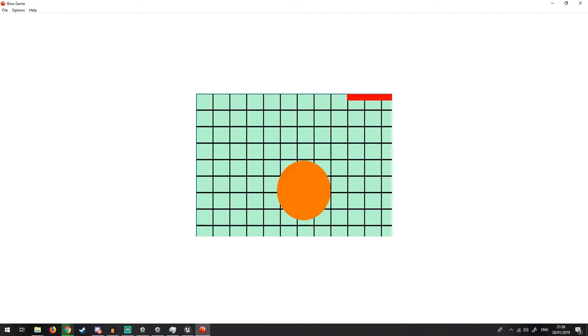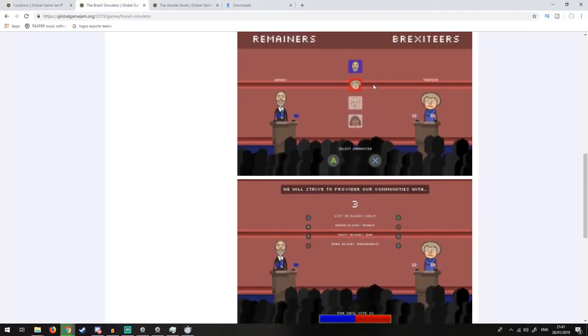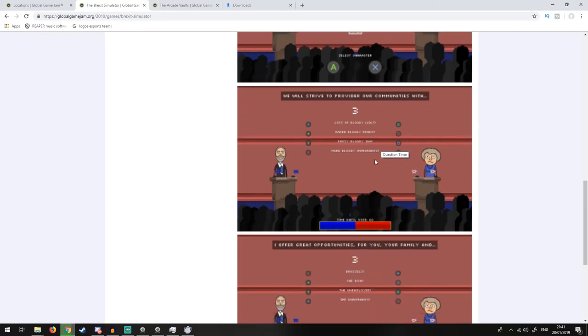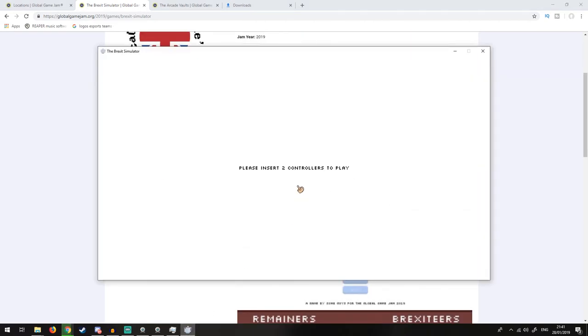Next up we have Brexit Simulator. It wants two controllers to be able to play, and I've only got one on me. It's got actual music and we can't play. Let's just look at the pictures. It looks like you choose your character, say lines, and then people vote on which is better. Two-player game. Just let me use a keyboard.